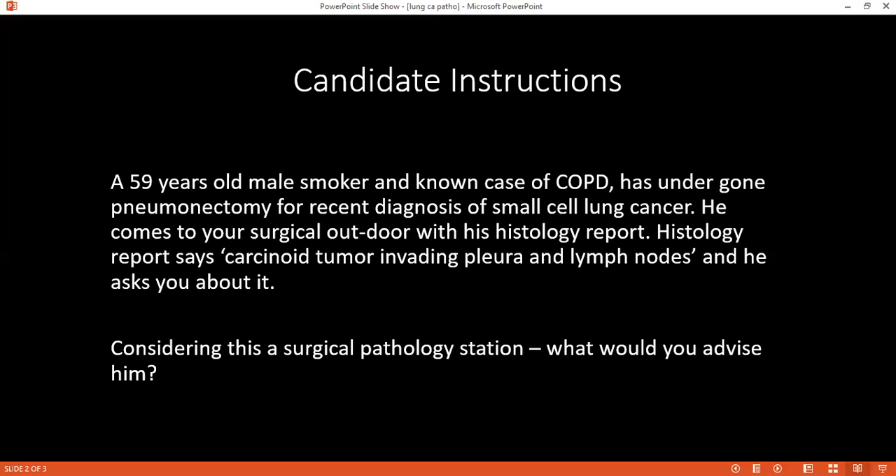How would you differentiate bronchogenic carcinoma and mesothelioma? Mesothelioma is the carcinoma of the mesothelial tissue — the pleura — whereas bronchogenic carcinoma arises from the lung tissue. Mesothelioma is not localized; it is widespread, so the prognosis is poor and targeted therapy cannot be given. In bronchogenic carcinoma, the lesion is localized, so targeted therapy can be given, and the prognosis is better. Mesothelioma is peripheral whereas bronchogenic carcinoma is central.